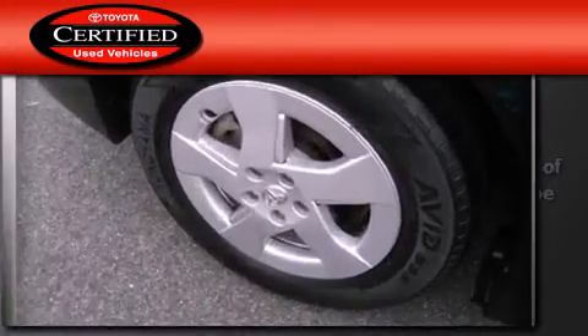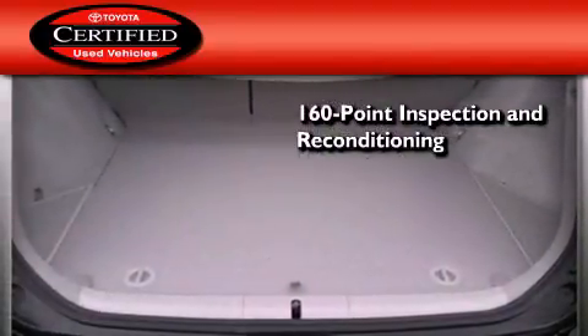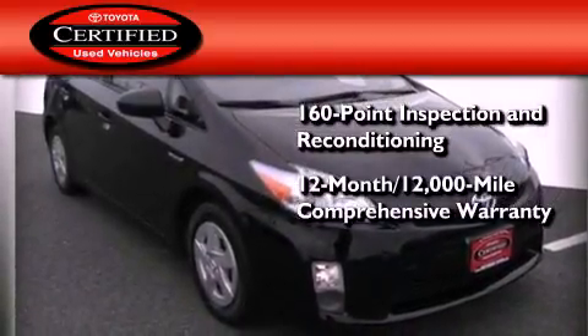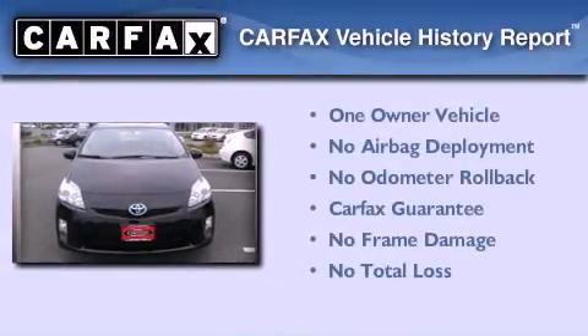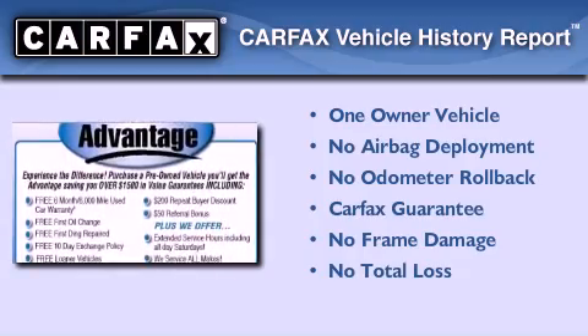Toyota's certification includes a 160-point inspection and an extensive reconditioning process, plus a 12-month, 12,000-mile comprehensive warranty, and a 7-year, 100,000-mile powertrain warranty. This car has had only one owner, and it qualifies for the Carfax Buyback Guarantee.